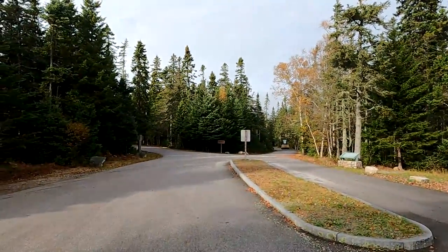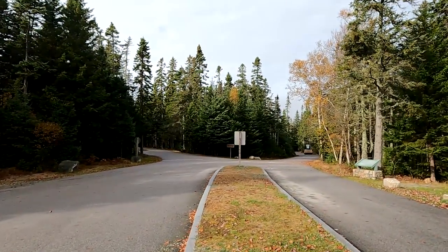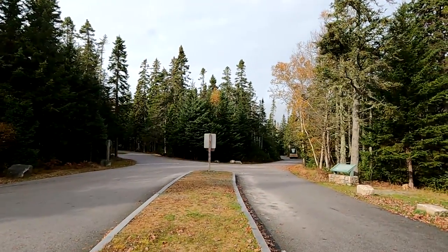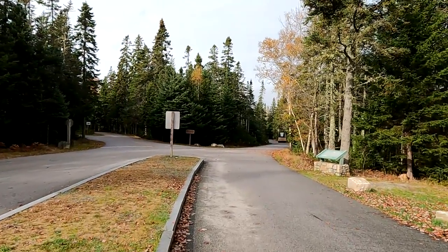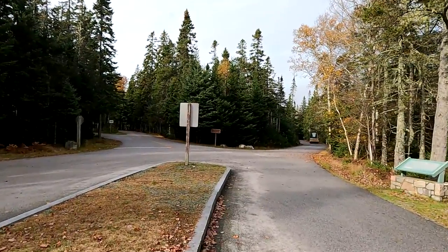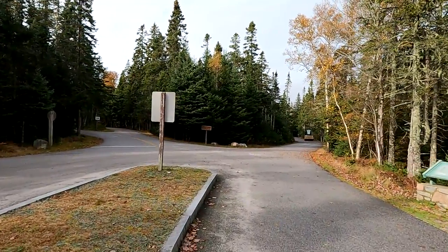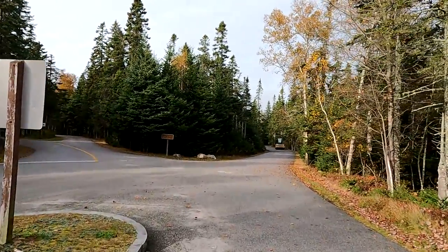What we're going to do is walk down here past this roller and walk B-Loop, which is my favorite loop in here because it is the most forested. So, time to go for a little walk in Acadia National Park's Seawall Campground.